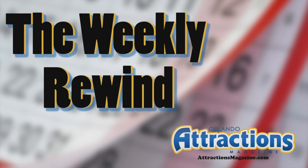Hello, everyone, and welcome to the Weekly Rewind, presented by Attractions Magazine. This episode is for Sunday, August 7th, 2016. I'm your host, Banks Lee. As always, we're going to take a look back at the past seven days of our Twitter feed at Attractions.